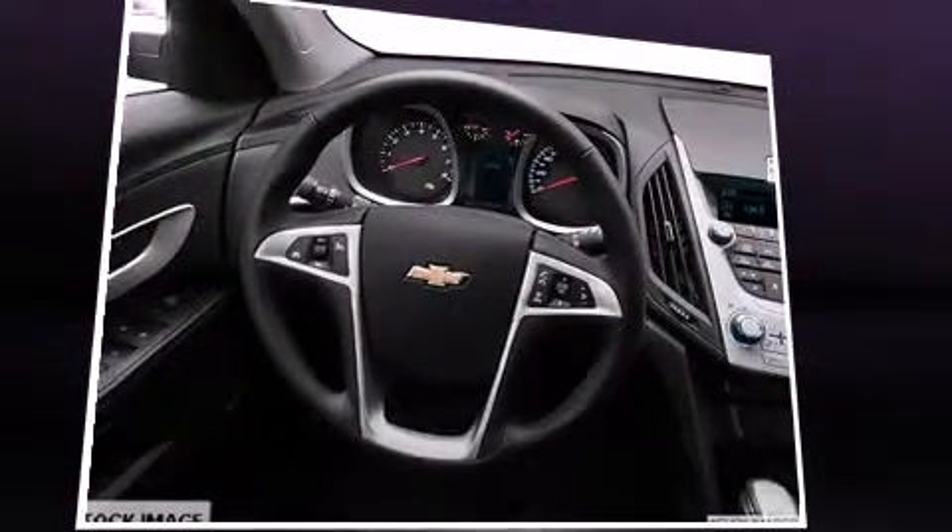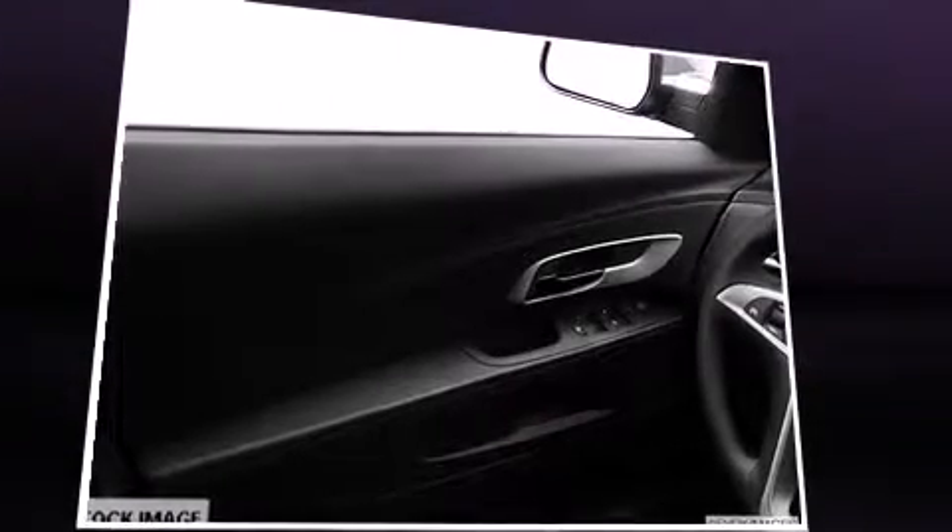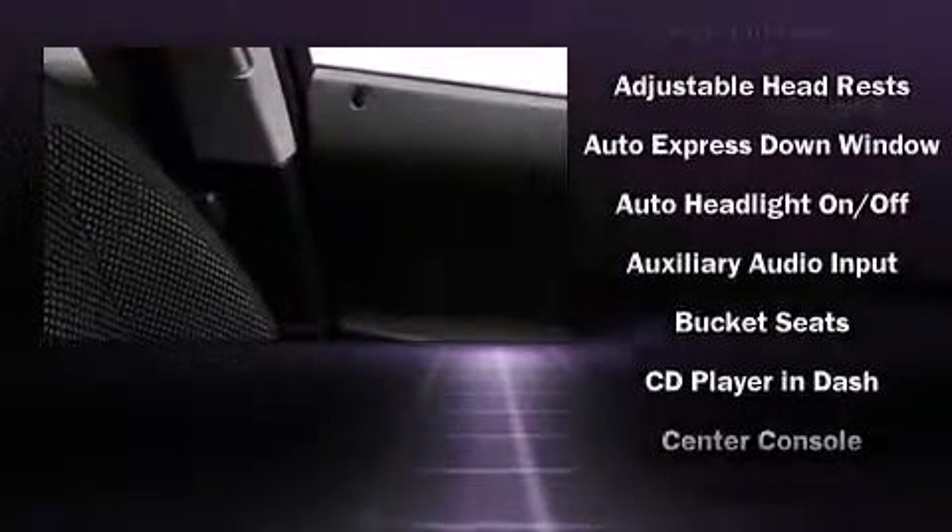Comfort and convenience were prioritized within, evidenced by amenities such as a tachometer, variably intermittent wipers, skid plates, and remote keyless entry.